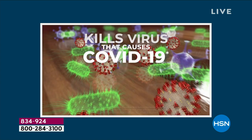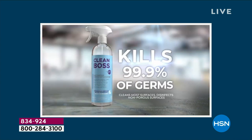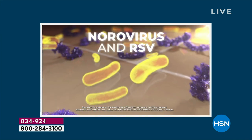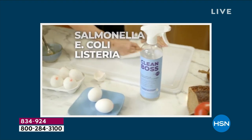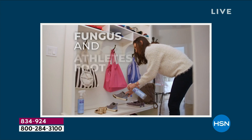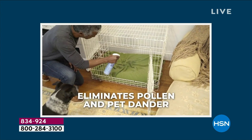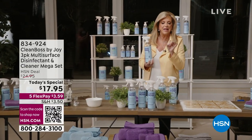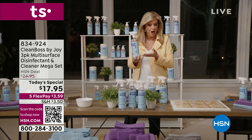You have to disinfect your surfaces, your leather car seats, your baby high chairs, your microwaves. You can literally clean your cutting board — spray it on, there's no rinse required. You can cut chicken after that, and then cut your vegetables after that. It kills and eliminates 99.9% of allergens. Is this a miracle or what?